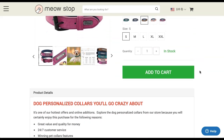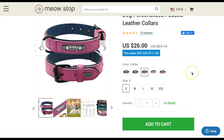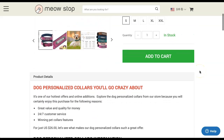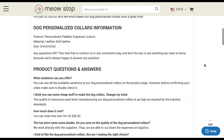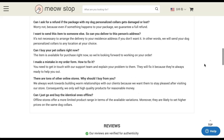This store theme is built for conversions, as you can see with the clear and large add-to-cart button. Keep in mind, many of these products that you sell in a dropshipping store are impulse buys — they're not necessarily necessities per se. They're just kind of cool products that if someone who loved a dog or a cat came across this product, they would definitely probably impulse buy it.